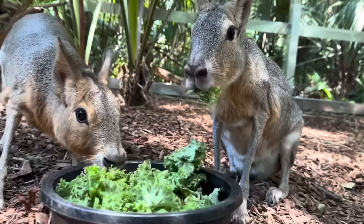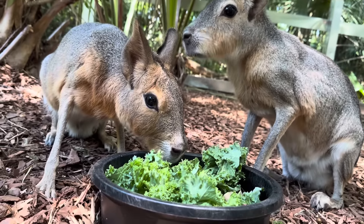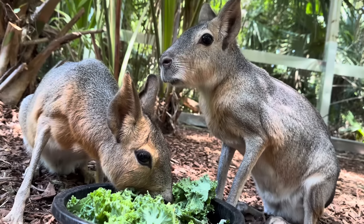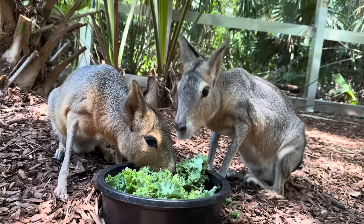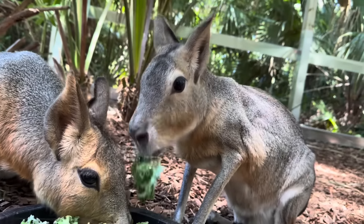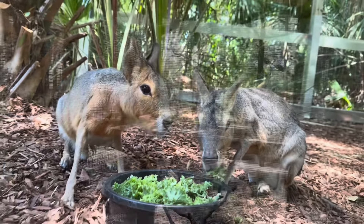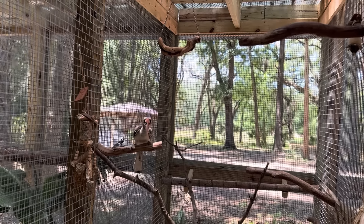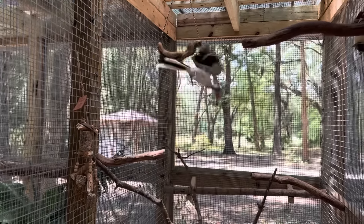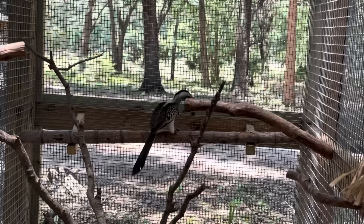Here are the Patagonian Mara — my guys. They're enjoying their greens and their pellets. That's Timothy and Topanga, male and female. They're very cute — very funny-looking animals. They're like a guinea pig-rabbit thing. And look at Petri — come get it, Petri. Good boy. Look at him getting more and more brave. Good boy, Petri.